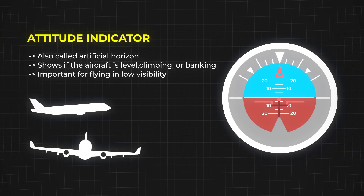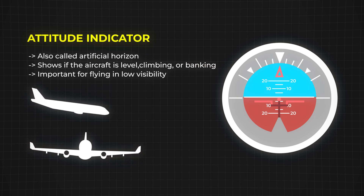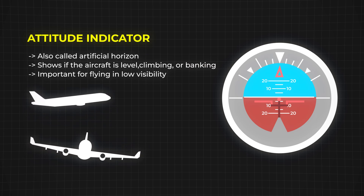Then there's the attitude indicator, also known as the artificial horizon. This one shows whether the plane is level, climbing, or banking. It's especially important when flying in clouds or at night when you can't see the horizon.